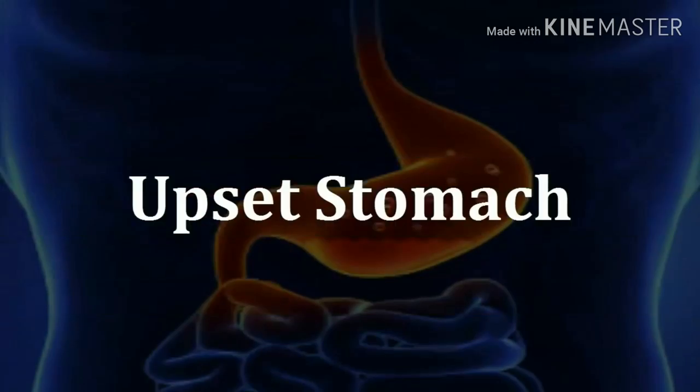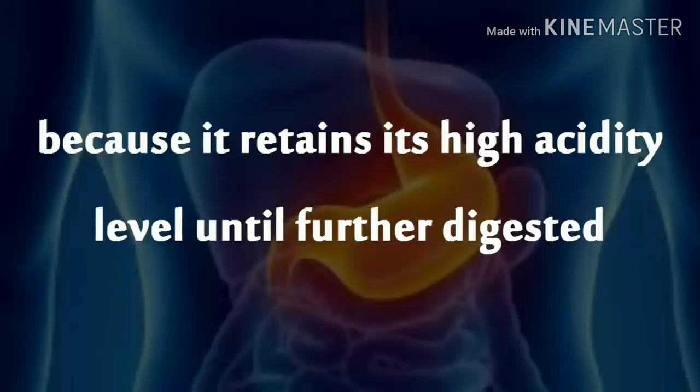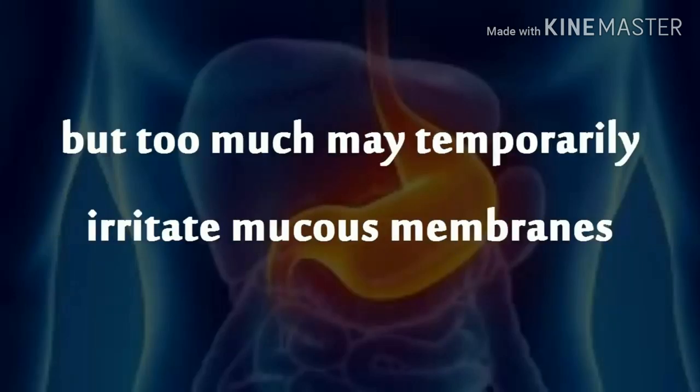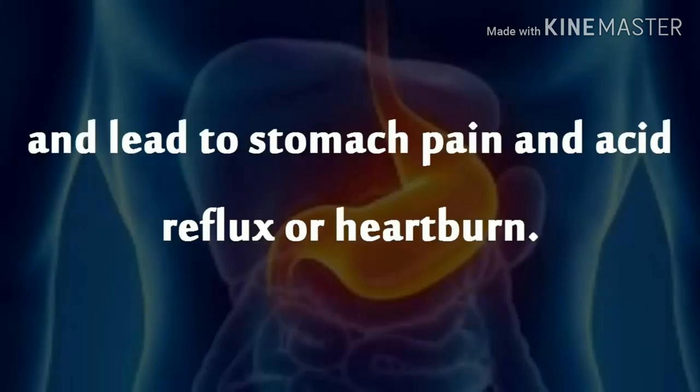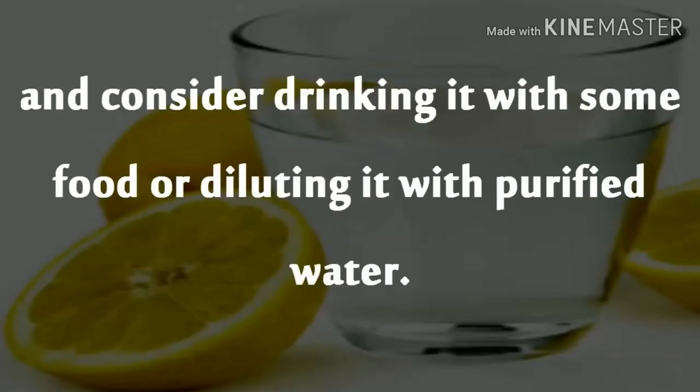Upset Stomach. Drinking too much lemon water may upset your stomach because it retains its high acidity level until further digested. Sometimes increasing stomach acidity is helpful for digesting food, but too much may temporarily irritate mucous membranes and lead to stomach pain and acid reflux or heartburn. To prevent this side effect, start with small amounts of lemon juice and consider drinking it with some food or diluting it with purified water.